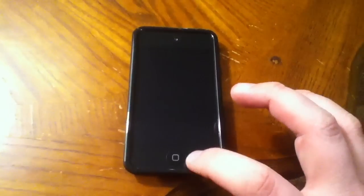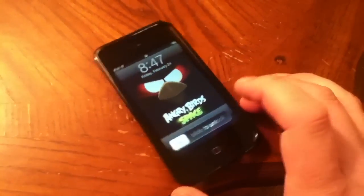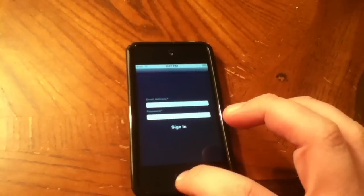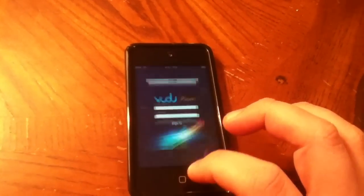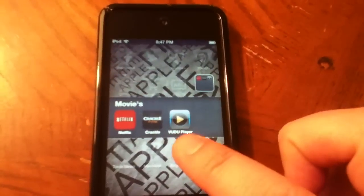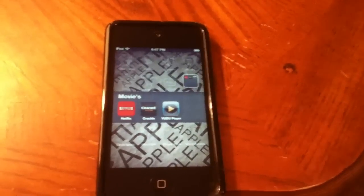Hey YouTube, I wanted to do a little app review and talk about this service I've recently found. I'm going to go ahead and launch it — it's called Voodoo, and basically it's a pay-as-you-go type service.